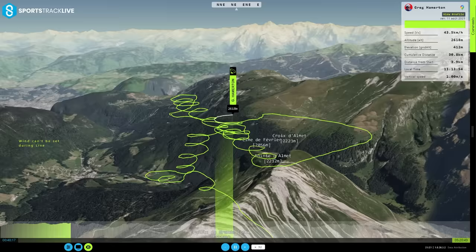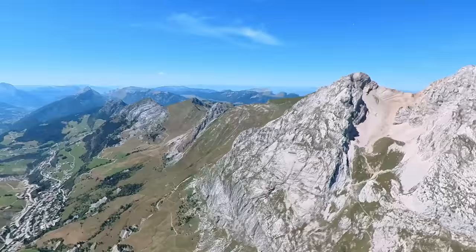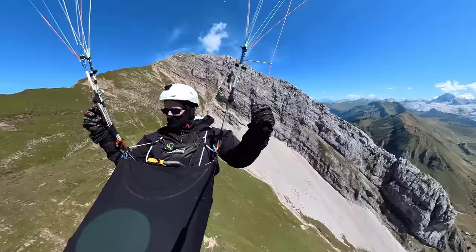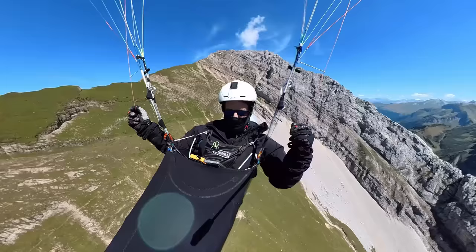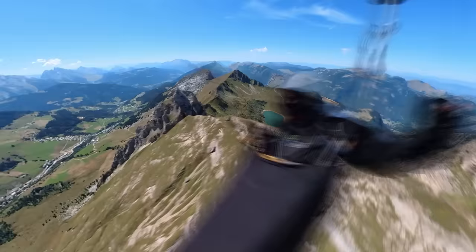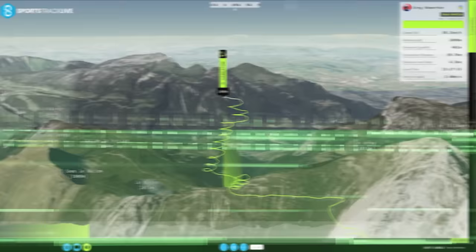I hop over to the next obvious sunny flank — it's cooking! I've got to warn you, XC flying isn't without some risk. There will be some turbulence caused by thermals going up and the rest of the air being disturbed.